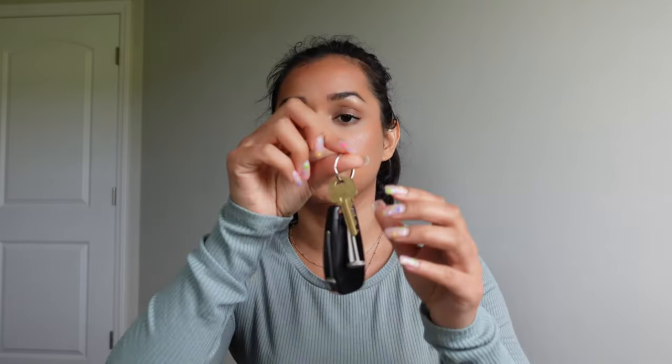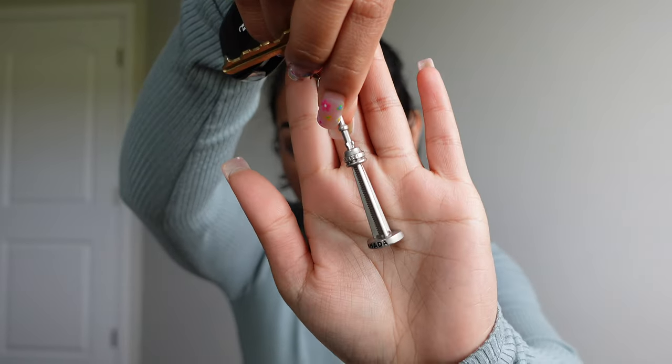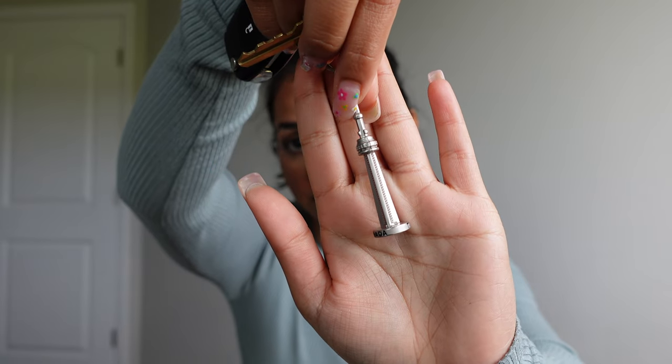I also have my keys in here. I just have my car key, my house key, and then a little key chain that my boyfriend and I got when we went to the CN Tower in Toronto.